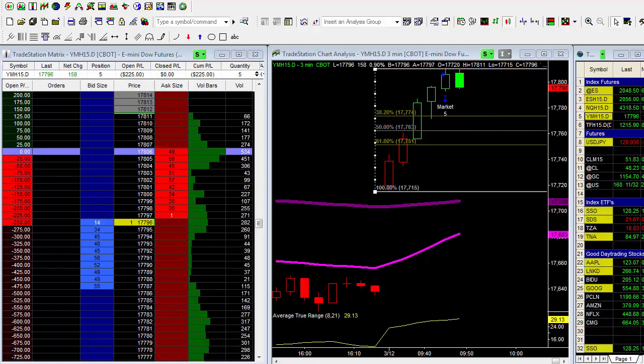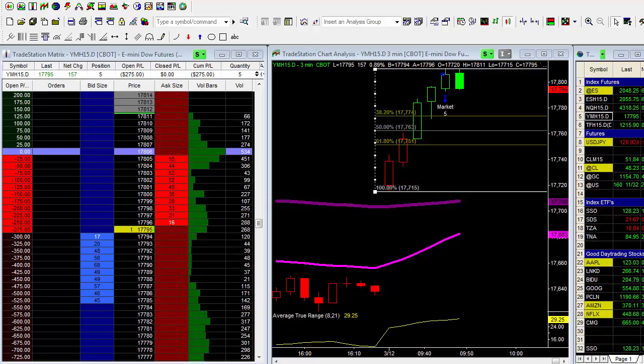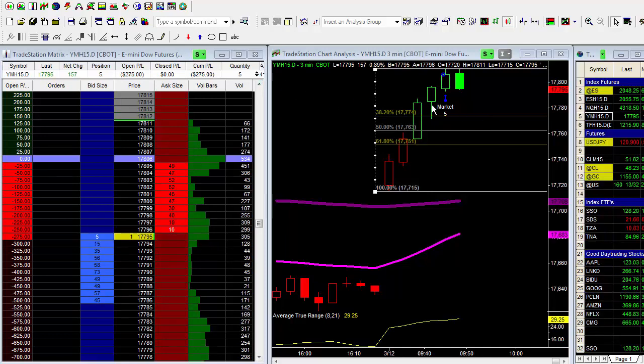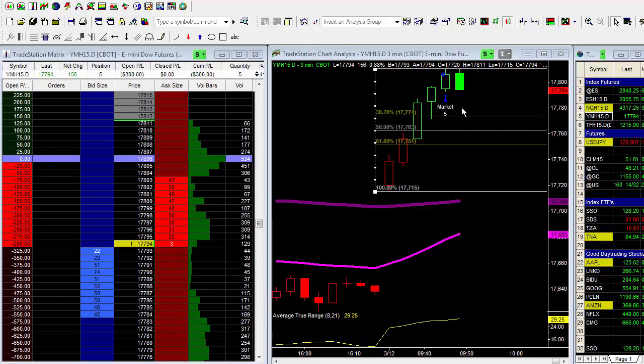I'm going to pause the video and show you this entire trade from beginning to end. I'm long from up in here but looking for that pullback to add to this position. I've only got about a quarter of my position on — five contracts right now — but let's see how this entire trade pans out.